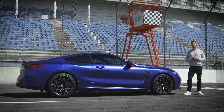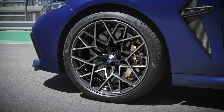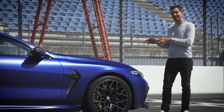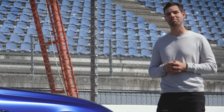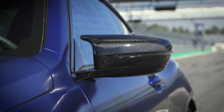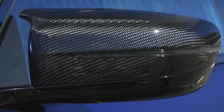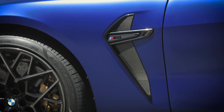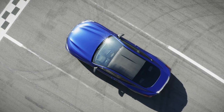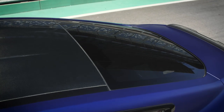The M8 coupe competition comes with 20-inch bi-color wheels finished with non-run-flat performance tires. The M carbon exterior package is the perfect way to finish off your BMW M8. The M-specific side mirrors are designed in a double arm character and come with carbon mirror caps. When ordering the M carbon exterior package, an eye-catcher is the M gill finished in carbon, and an absolute highlight of the overall design is the roof in carbon fiber, which comes as standard.